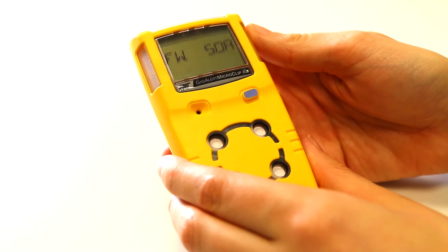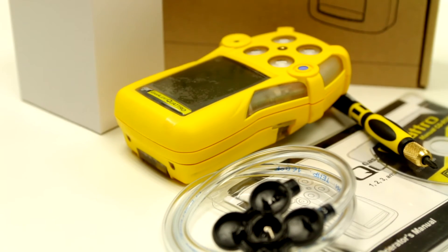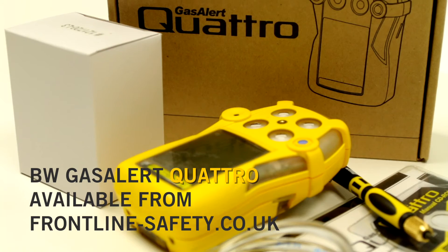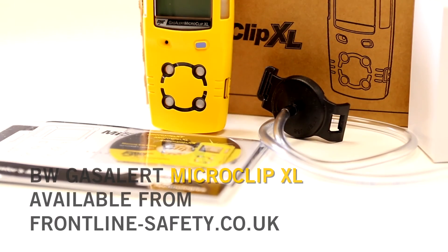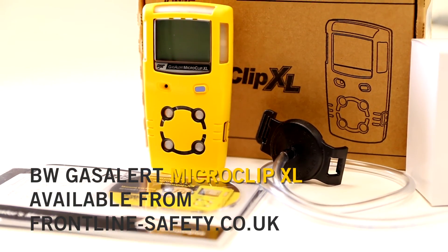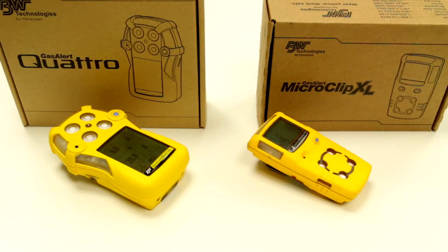So which do you choose? If your purchasing decision is based on durability then perhaps the BW GasAlert Quattro is the unit to go for — its extensive battery life and tough exterior make it a good choice. If your final decision comes down to cost then the MicroClip XL is slightly less expensive but still has many of the same features as the Quattro.